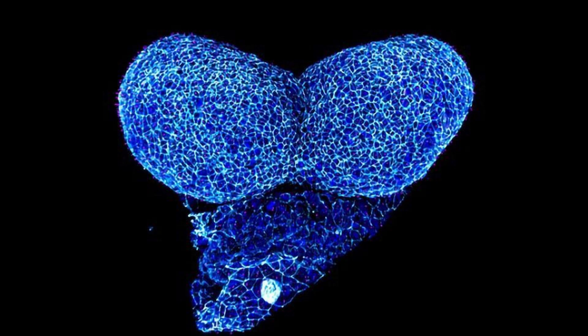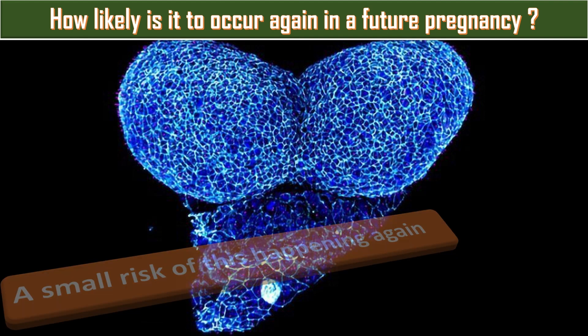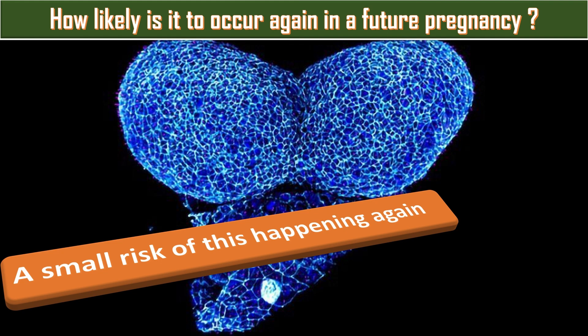How likely is it to occur again in a future pregnancy? There is a small risk of this happening again, but this will depend on the reason why the baby had this condition. A genetic specialist will provide more information about the recurrence risk in future pregnancies.